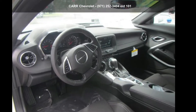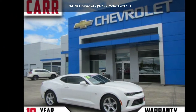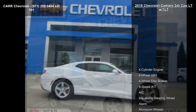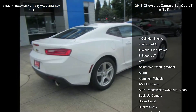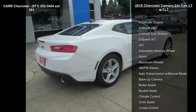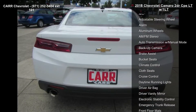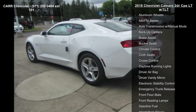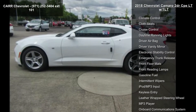Check out this Chevrolet 2018 Camaro 2-door CPE LT/1LT. If you are looking for an automobile with great features, look no further. This vehicle's top features include a 4-cylinder engine, 4-wheel ABS, 4-wheel disc brakes, 8-speed automatic transmission, AC, adjustable steering wheel, alarm, aluminum wheels, and AM-FM stereo.